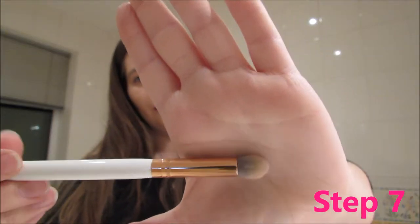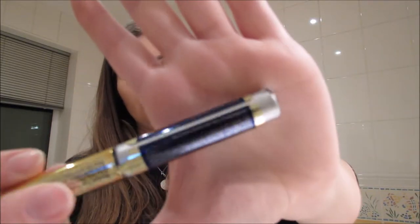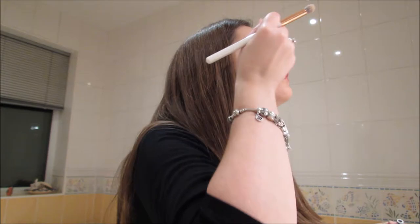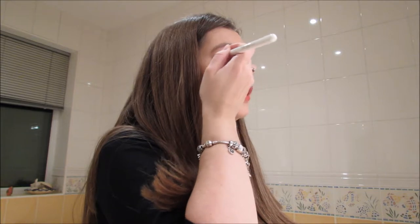Now I'm going to do a nice eye look. I'm using this Spectrum brush — I don't know which one it is, but it's basically just a fluffy brush. I'm going to do a really simple eye look today and just use Silver Shimmer, which is just a beautiful silver for a really simple eye look. I'm just going to apply this directly to the eyes, and a little really does go a long way, so you don't need a lot.